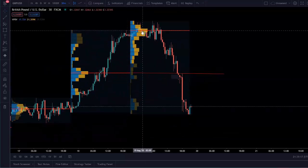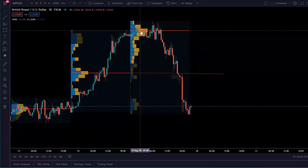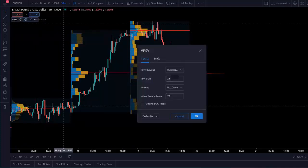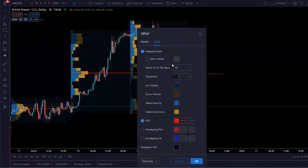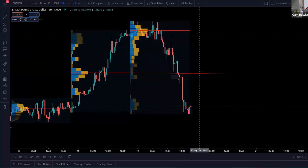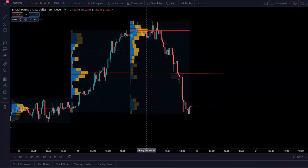The volume profile is dynamic until that day is over. So high volume nodes and low volume nodes are changing. There are also the value area high and value area low — those aren't showing on here right now. The value area high is kind of like the second highest volume price of the day. The value area low is the lowest price which did a lot of volume. You can also take a breakout and retest of a value area high and a value area low. I hope that makes sense.